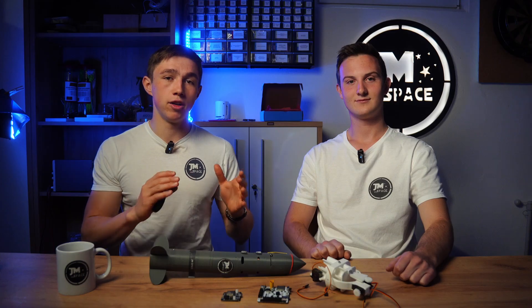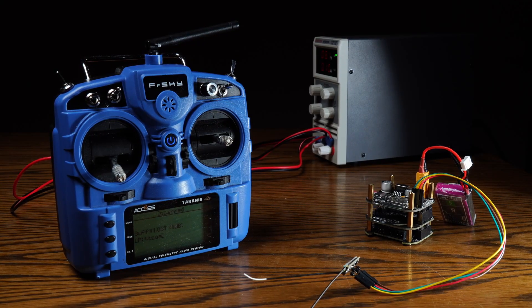And that wraps up another exciting video. The countdown to our next launch, operated by our brand new RC controller, has already begun. Thank you for your interest in model rocketry, and until next time — keep dreaming big and reaching for the stars.